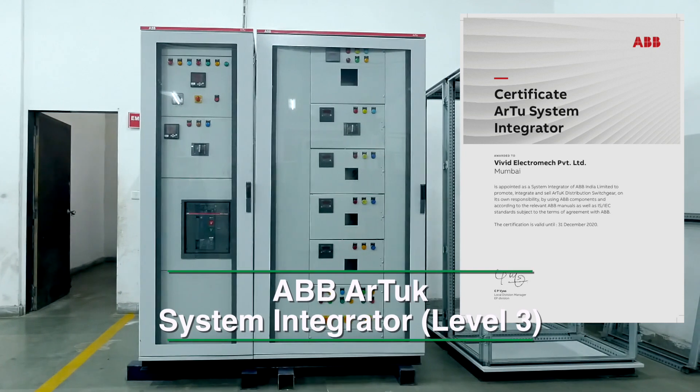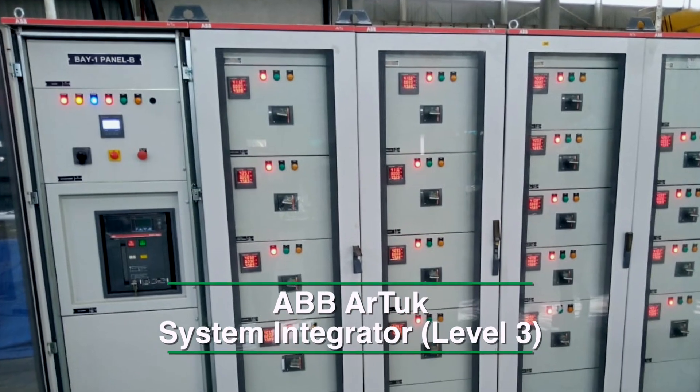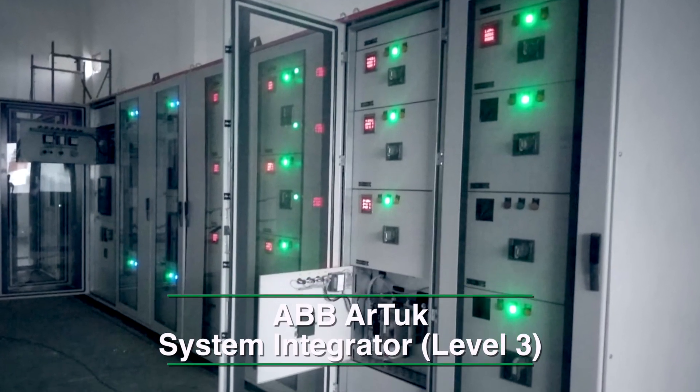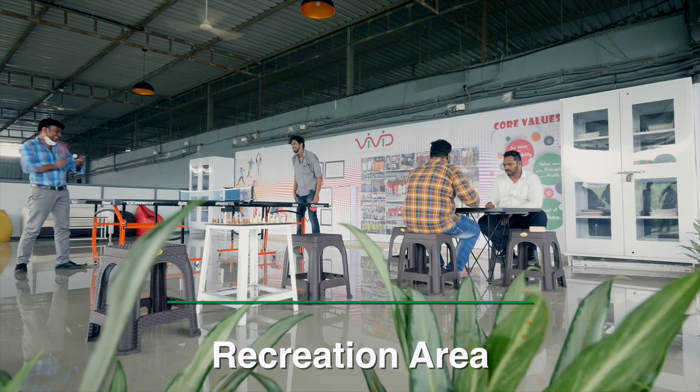We are the system integrators for LV switchboards with ABB R2K systems. We have successfully installed and commissioned various prestigious projects with ABB R2K systems across India.